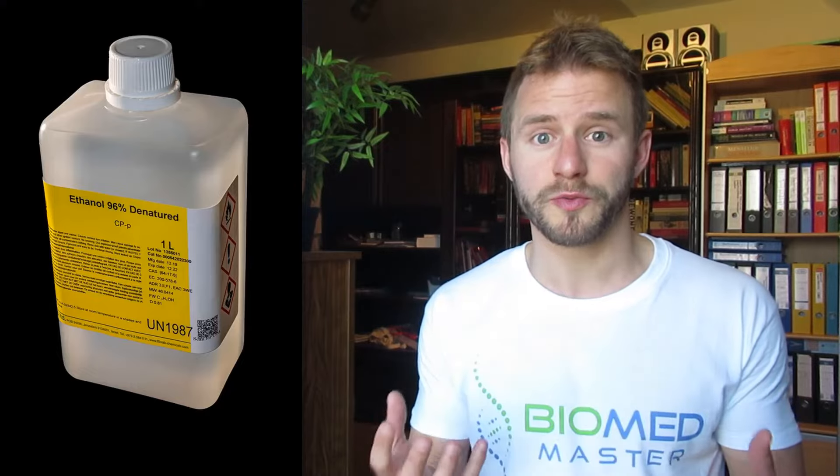White biotechnology includes all industrial applications. For example, large-scale production of ethanol and alcohol, which is produced by fermentation of microorganisms.